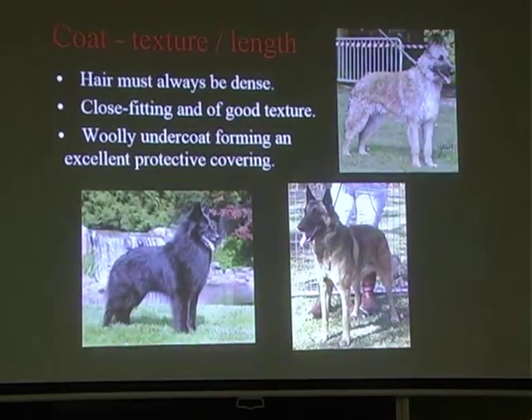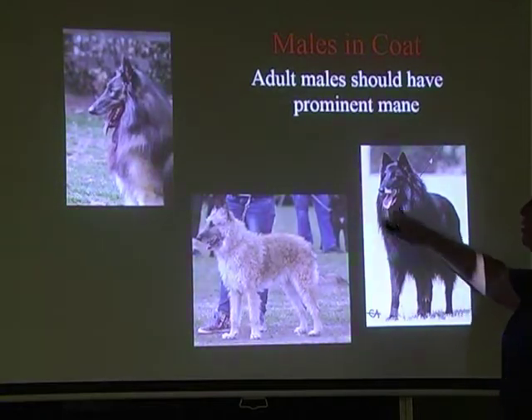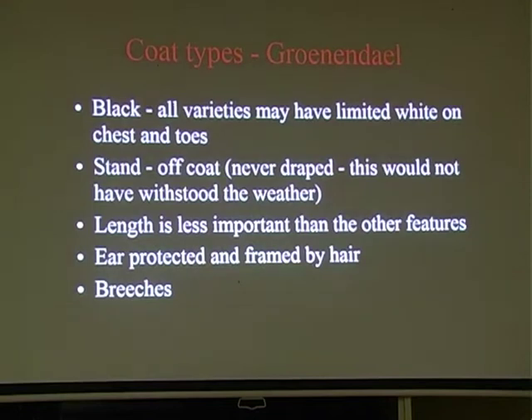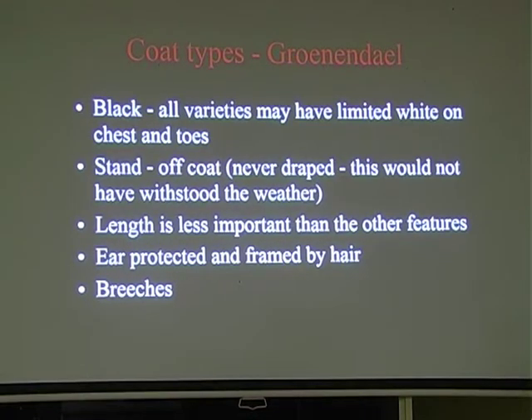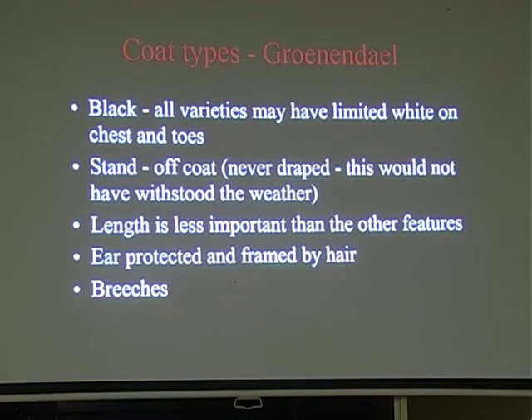An adult male, no matter what variety - even the Malinois - will often develop a ruff, getting thicker around the head as they get older. It's obviously more prominent in the long-coated varieties but still happens in the Lacamoire and Malinois. All varieties may have limited white on the chest and toes - you don't want too much white, but a dog with more white that's perfect in every other way wouldn't be heavily penalised. A standoff coat is essential, never draped, because a flat coat would never withstand the weather they're required to work in.